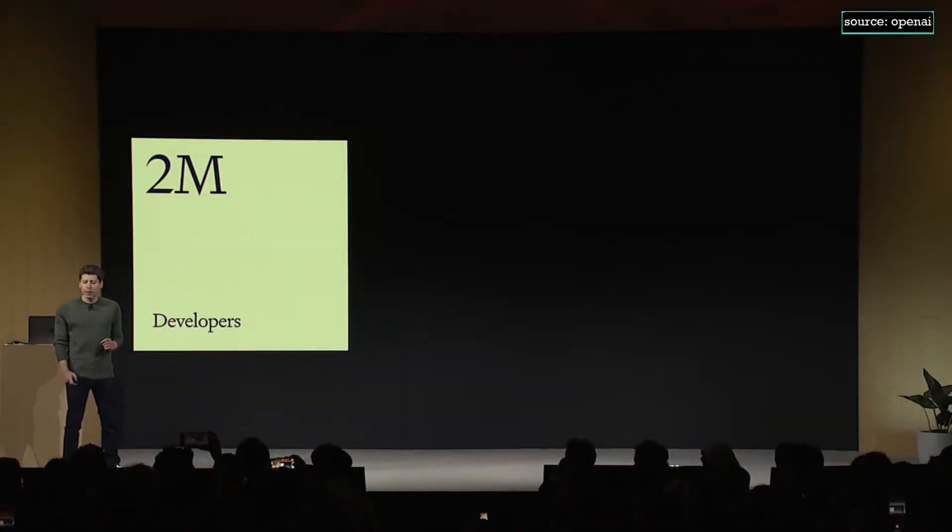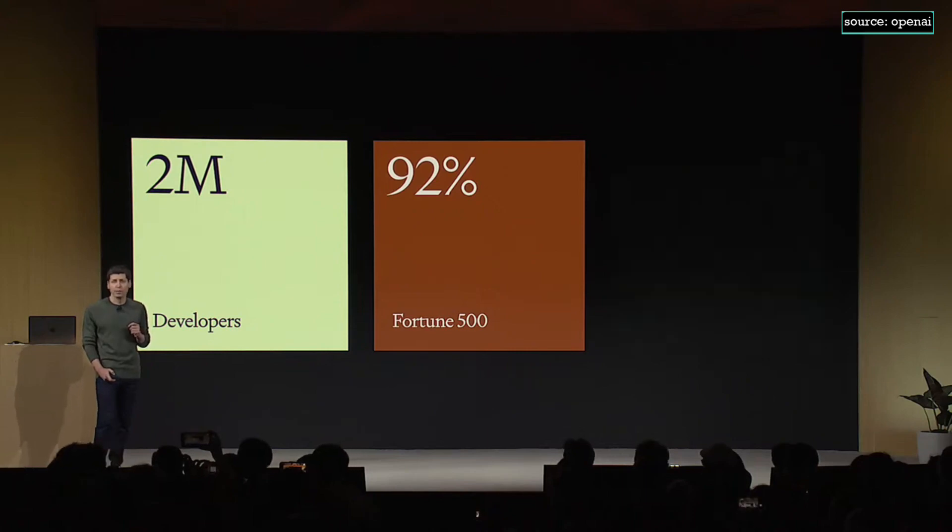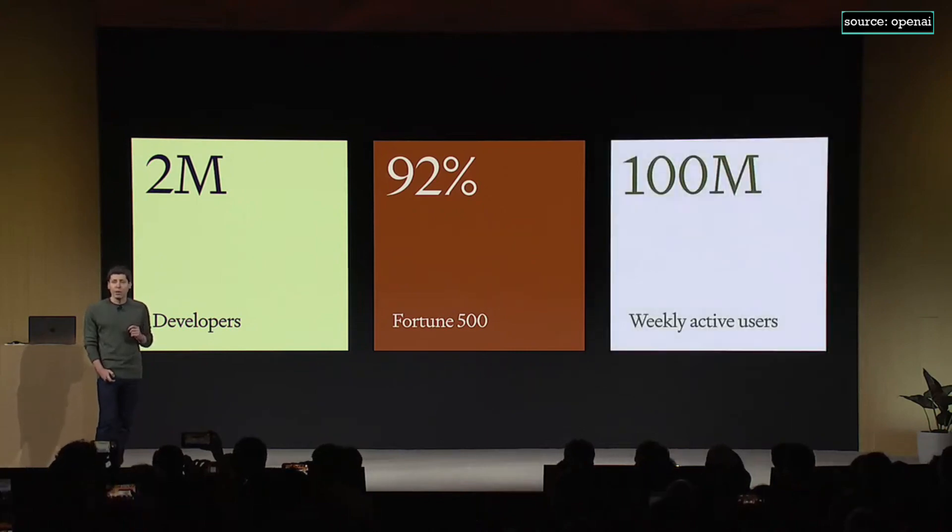Good morning. Welcome to our first ever OpenAI Dev Day. We're thrilled that you're here, and this energy is awesome. Today, we've got about 2 million developers building on our API for a wide variety of use cases, doing amazing stuff. Over 92% of Fortune 500 companies are building on our products, and we have about 100 million weekly active users on ChatGPT.